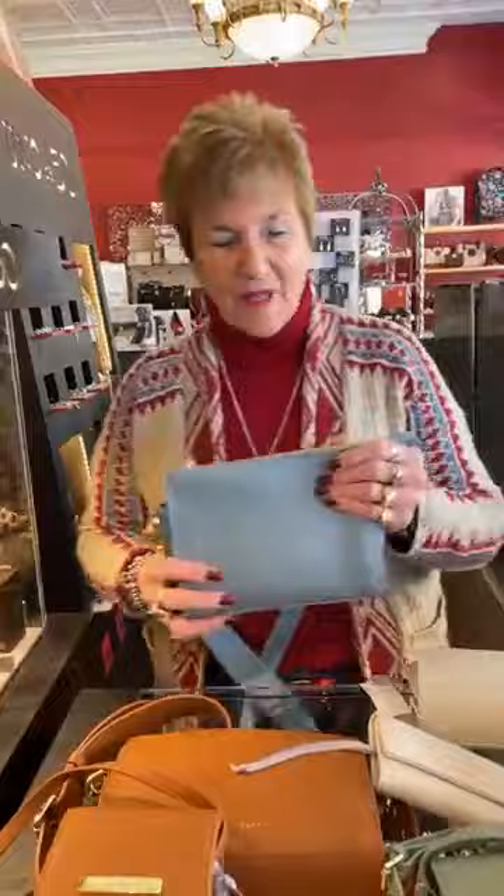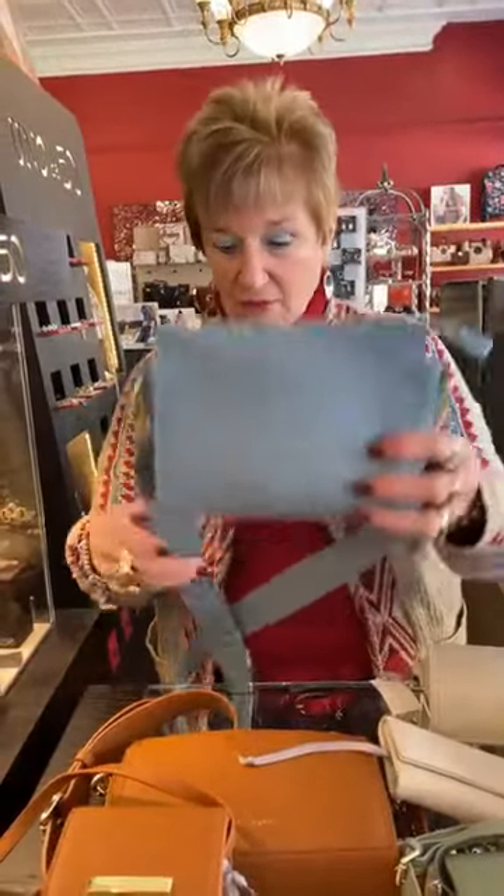Good morning everyone, happy Tuesday. I had to think what day it was for a minute. So this morning I have a bunch of new Katie Loxton to show you and we're in love with all of it.